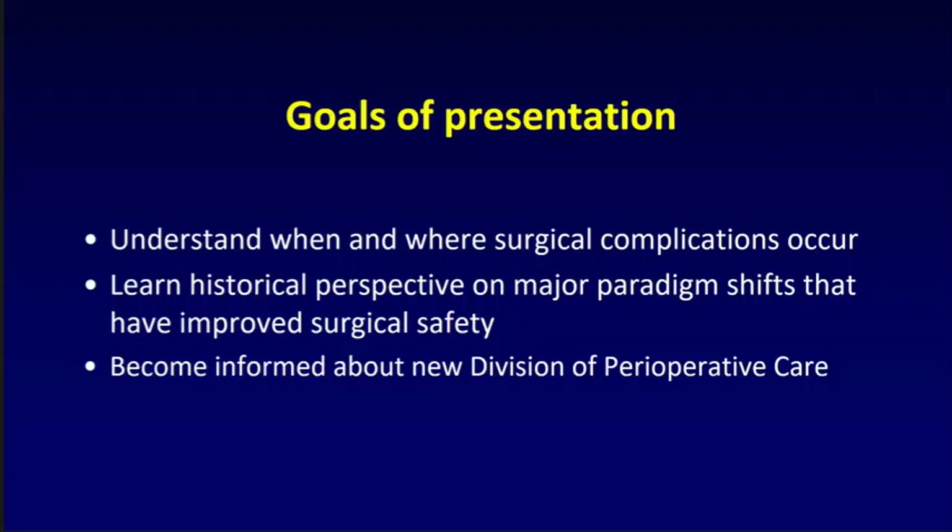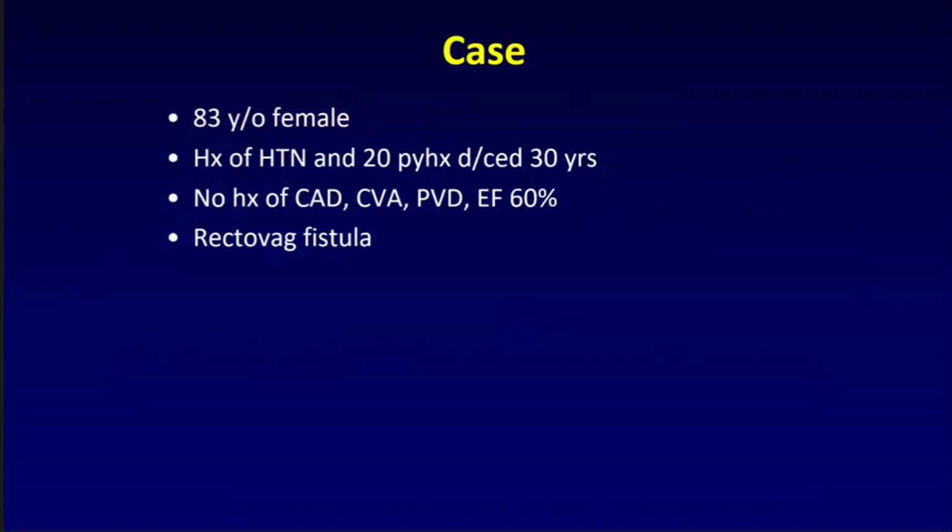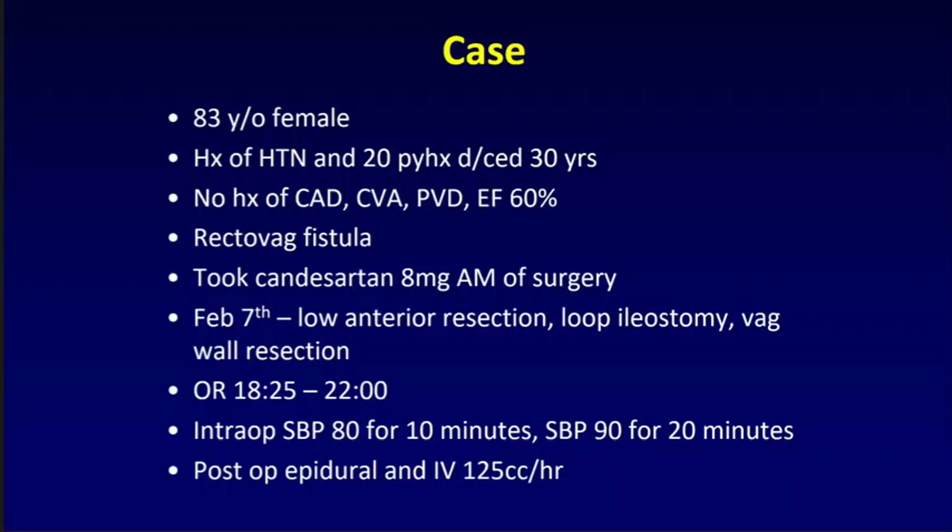I'm going to start off with a case. An 83-year-old female with a history of hypertension and a 20-pack-year history of smoking, who had stopped smoking about 30 years ago. This patient had no known history of coronary artery disease, cerebral vascular disease, or peripheral arterial disease, and was known to have a normal ejection fraction of 60%. She had a rectovaginal fistula and was going to undergo surgery, normally taking Candesartan 8 milligrams for her hypertension, which she took on the morning of surgery.